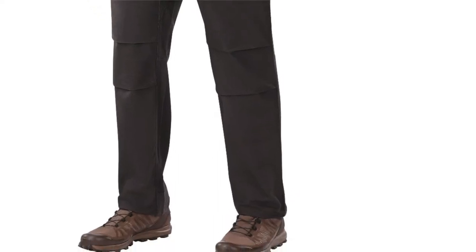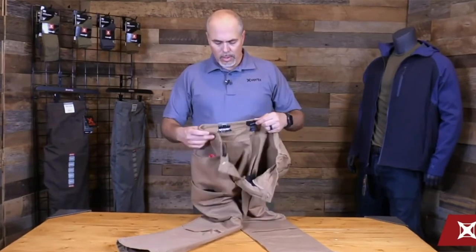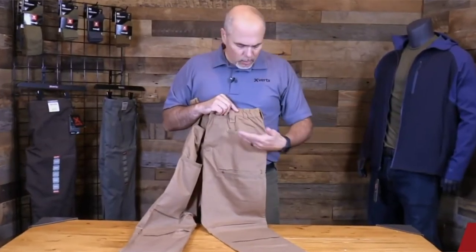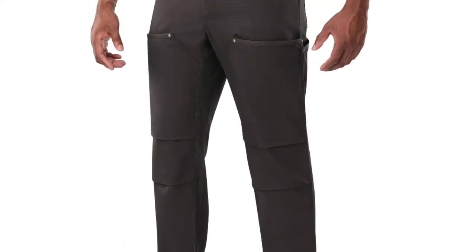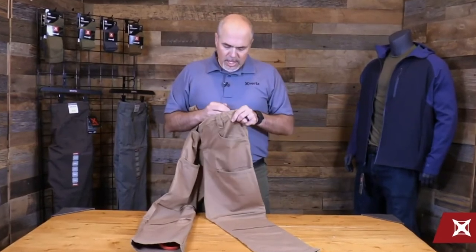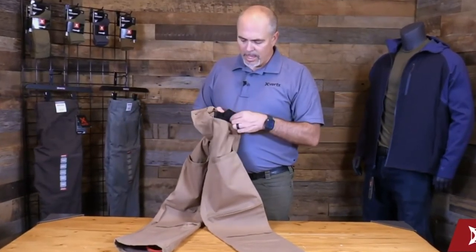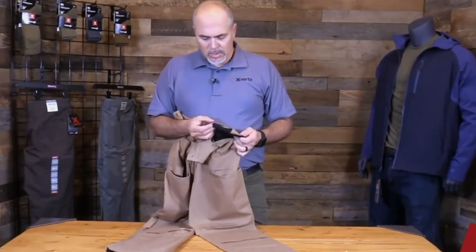The Vertx Travail Tactical Pants are made of durable yet lightweight fabric treated with a water and stain-repellent finish, making them resistant to the elements. They are available in a variety of colors including black, coyote brown, khaki, and navy blue, and in sizes from small to extra-large. They're perfect for law enforcement officers, military personnel, and first responders, as well as civilians who want a pair of pants that can handle any activity.